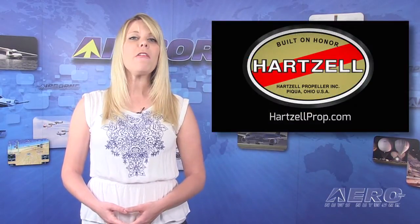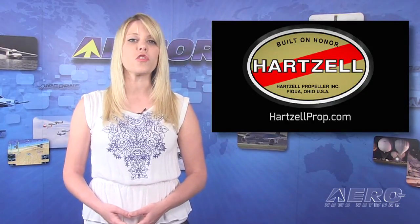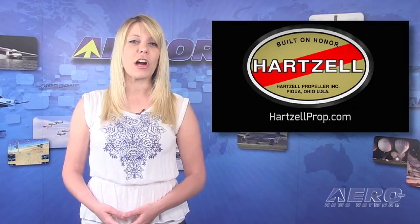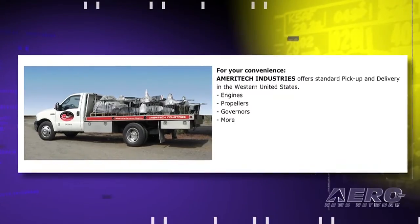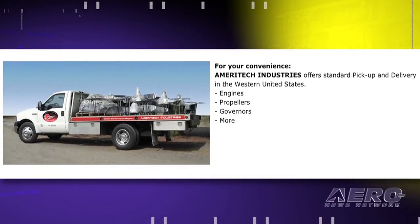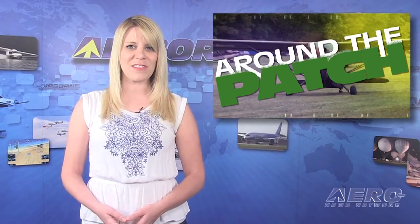The Hartzell Propeller Company has appointed American Propeller Service as a recommended service facility. American Propeller of Redding, California offers propeller pickup and delivery services over a large area of the western U.S. Well, that's it for today's trip around the patch. Let's move on to the rest of the news.